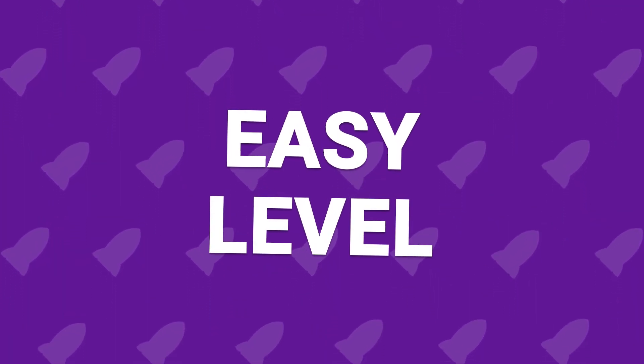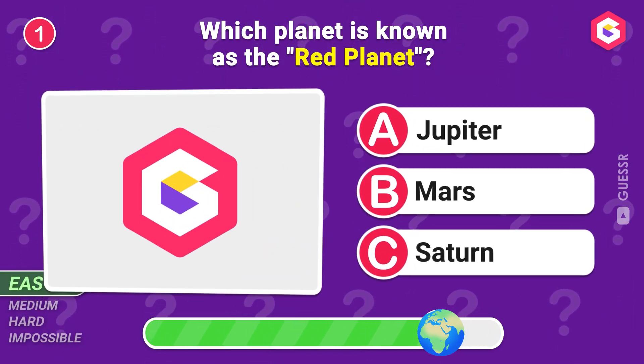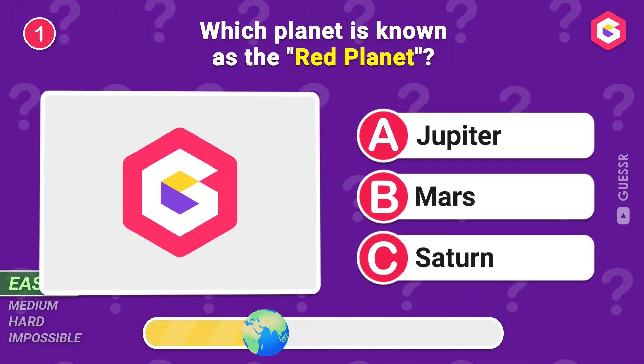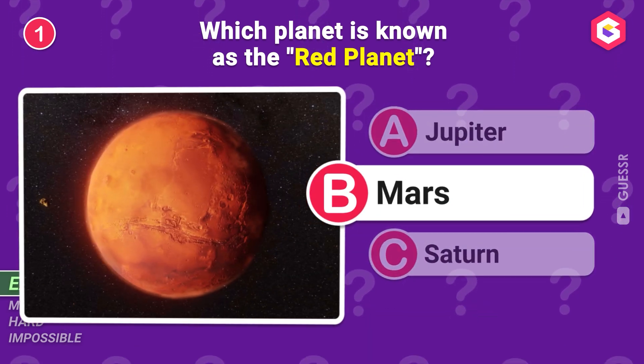Easy! Let's warm you up with some easy questions! Which planet is known as the Red Planet? Yes, Mars!